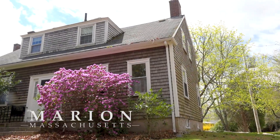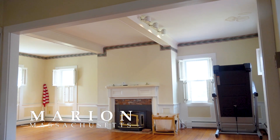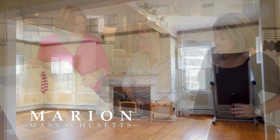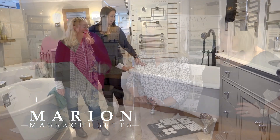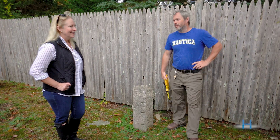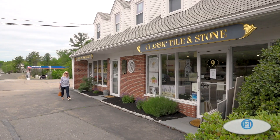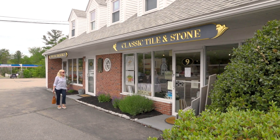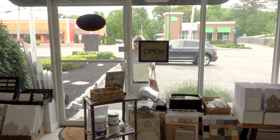This is the third episode of the eight-part series on the renovation of my 1813 ship captain's home. In this episode, we choose tile with Classic Tile and Stone, choose vanities and fixtures with Snow and Jones, start the fence process with Marion Fence, visit Mid-Cape Home Centers to choose windows and doors, and talk with the owner about this family-owned company. Let's go.